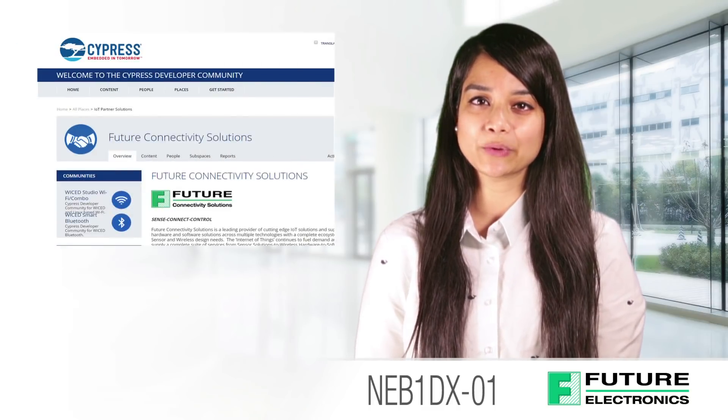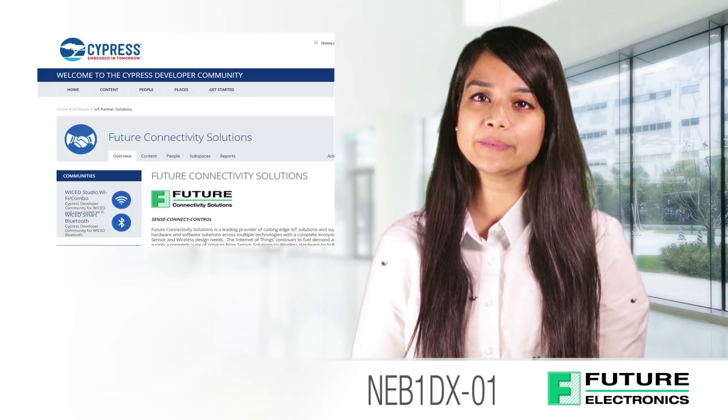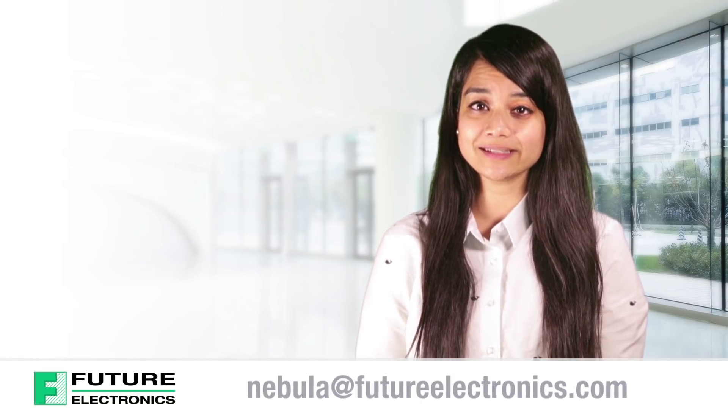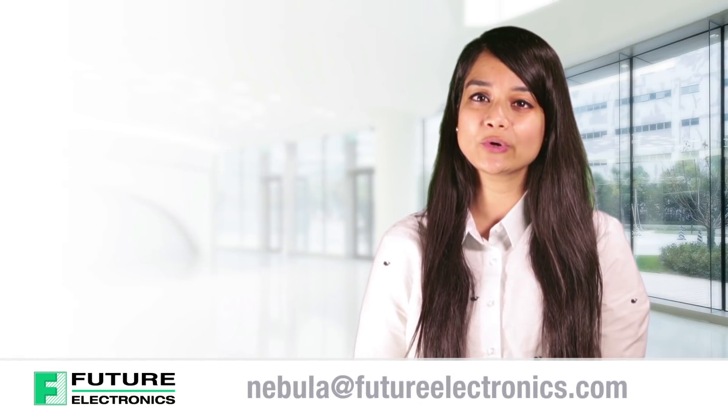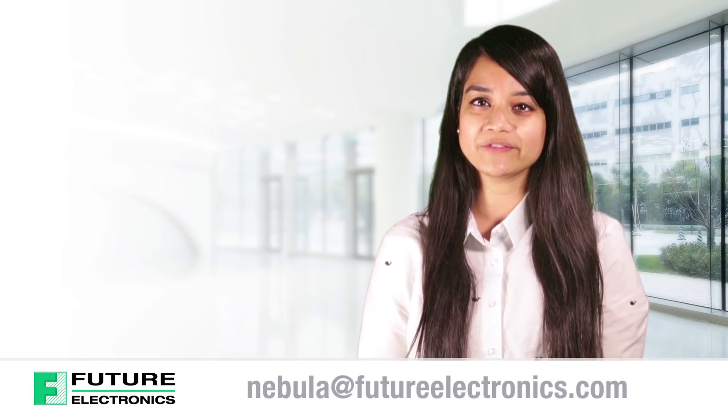Documentation and tools for download are available through the Cypress Community Portal, which is linked in the description box below. The Nebula board is available for purchase through futureelectronics.com for only $99. Please reach out to your local Future Electronics representative or email us at nebula@futureelectronics.com for more information.